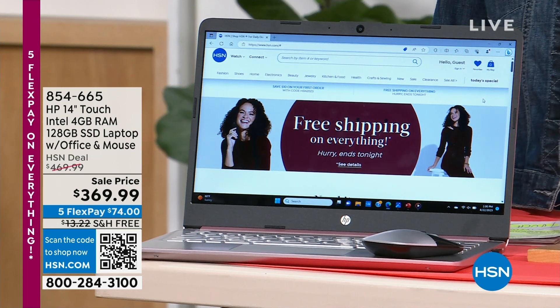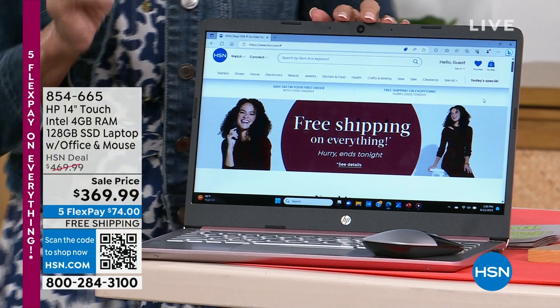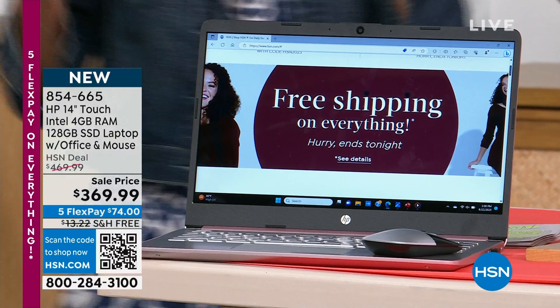If you have kids — some haven't even started school yet — they all need their own laptop. Let me tell you about this one. This, my friends, is a beautiful touchscreen for not even $400, not even $370.